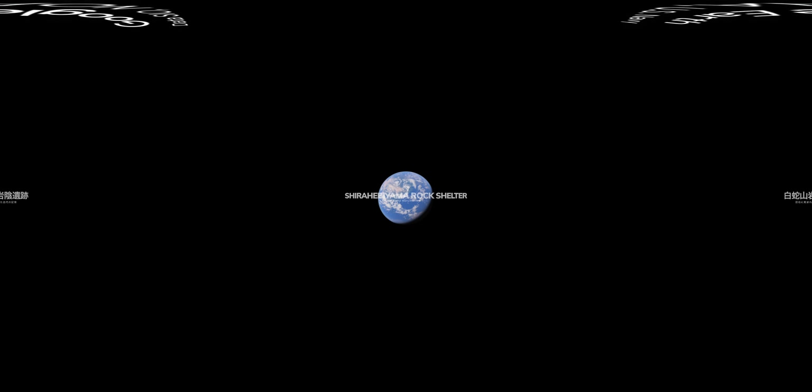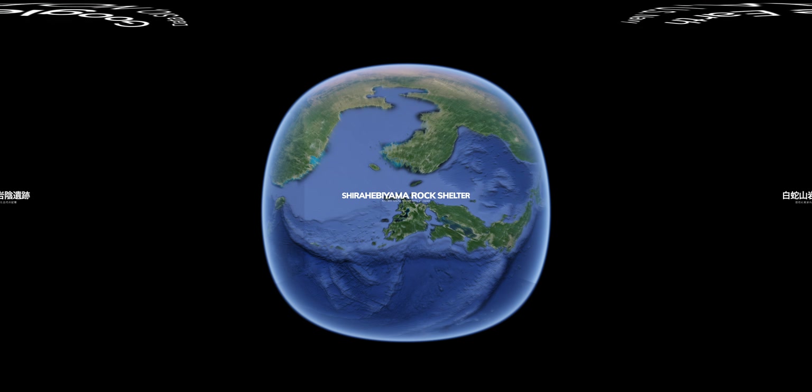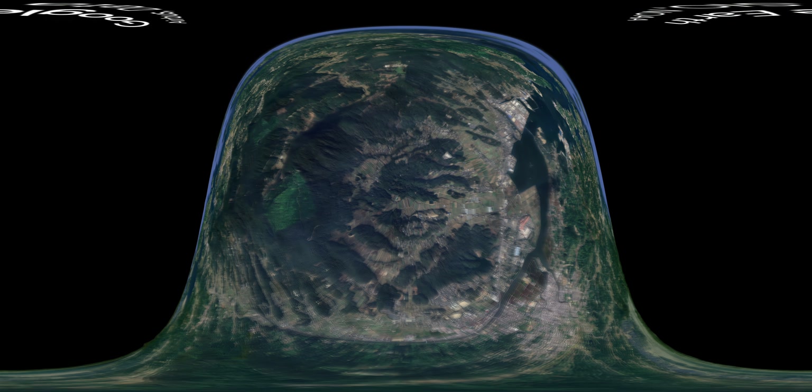Recently, many tourists visiting Japan have found the famous spots overcrowded. So, why not explore some lesser-known local destinations? This time, the hidden gem in Japan you will experience is...